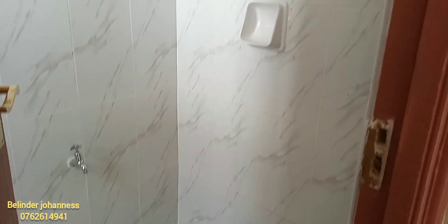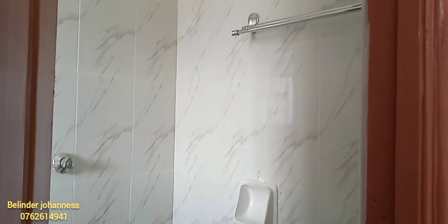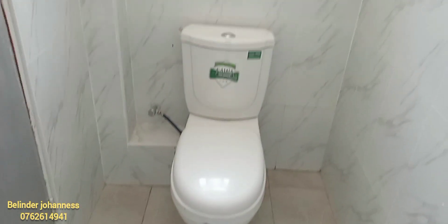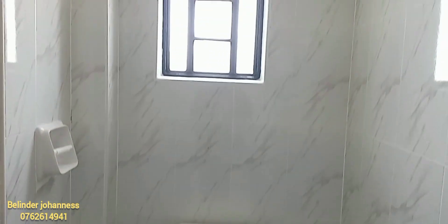That is the door leading us into our combined bathroom space. I love the choice of color, and the bathroom space is quite big enough.